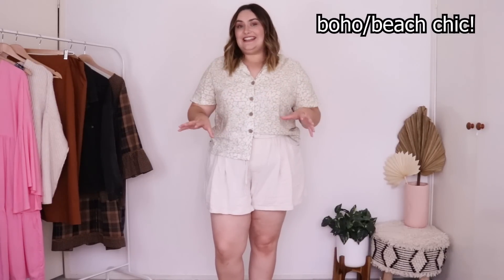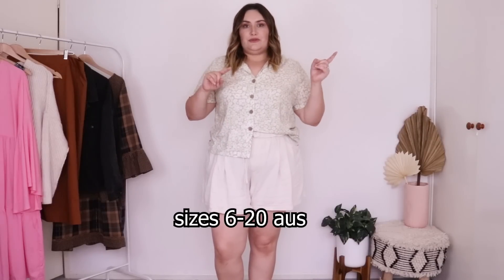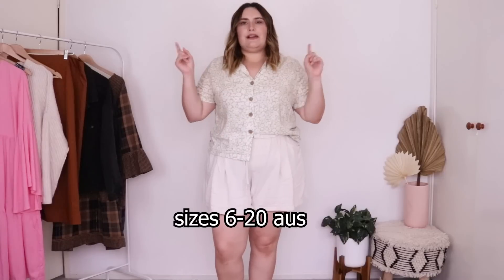Hi guys, welcome back to my channel! Today we have an exciting haul from Salty Crush — they got in touch to collaborate and introduce you to their brand. The brand niches in boho chic and I'm really excited to give them a try. I've never bought from them before. Their size range goes from extra small through to a size 20, and it wasn't just a few items at size 20 — there was quite a lot on the website.